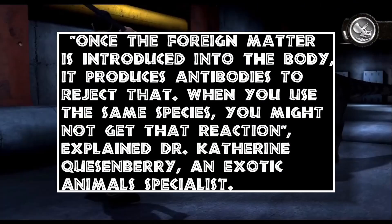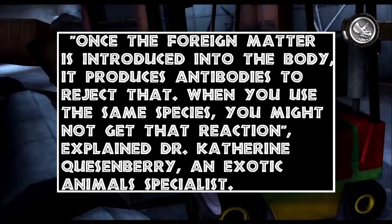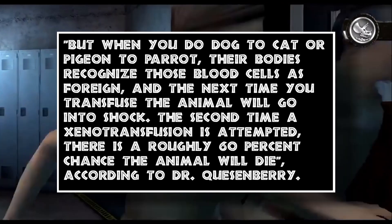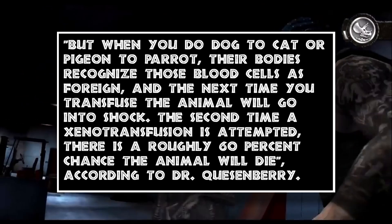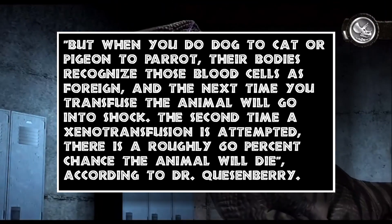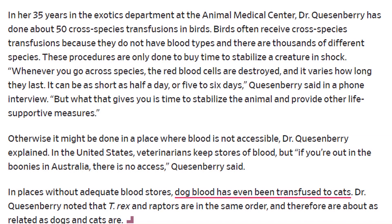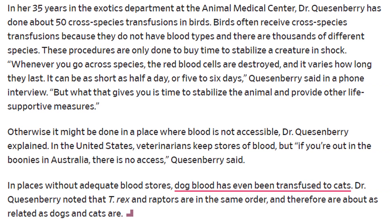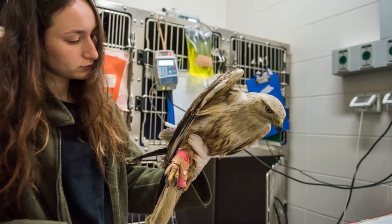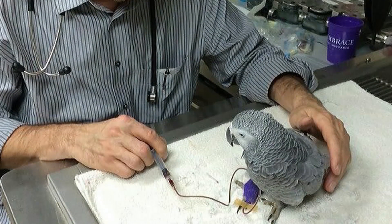Once the foreign matter is introduced into the body, it produces antibodies to reject it. When you use the same species, you might not get that reaction, explained Dr. Katherine Kisenberry, an exotic animal specialist. But when you do dog to cat, or pigeon to parrot, their bodies recognize those blood cells as foreign, and the next time you transfuse the animal, it will go into shock. The second time a xenotransfusion is attempted, there is a roughly 60% chance the animal will die, according to Dr. Kisenberry. In the 35 years she worked at the Animal Medical Center, she did about 50 cross-species transfusions in birds — because birds often receive cross-species transfusions since they don't have blood types across the thousands of different species that exist. They only do this to stabilize a creature that's in shock. So it's tested, it works, and it happens in the real world, but it's not an everyday event.